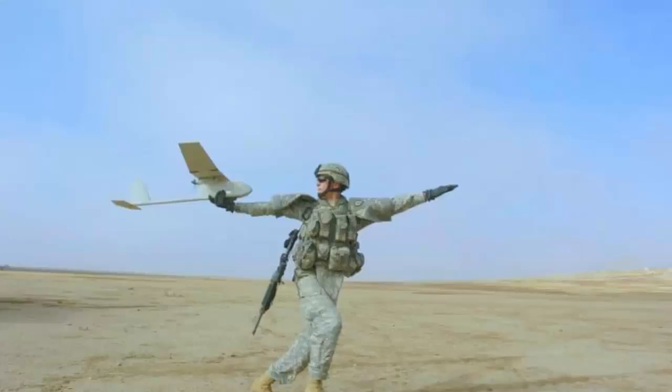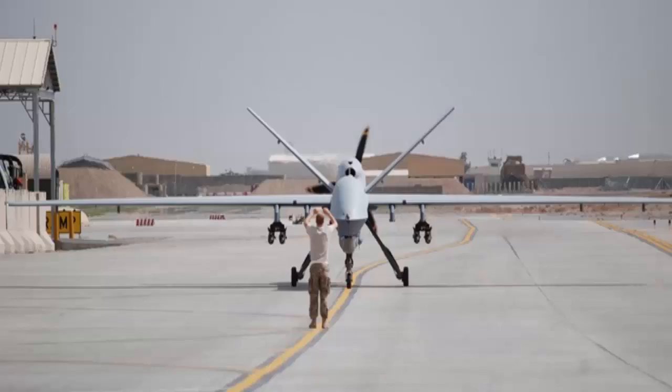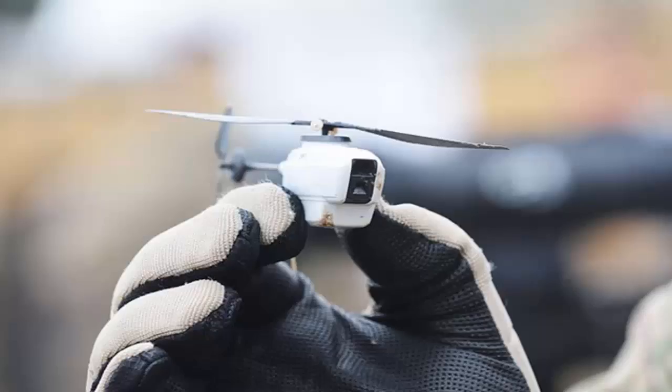In a military context, drones are used to gather intelligence, for reconnaissance, for surveillance, and for identifying targets. Some drones are capable of carrying and launching missiles. Some drones follow a pre-planned flight path rather than being controlled remotely.